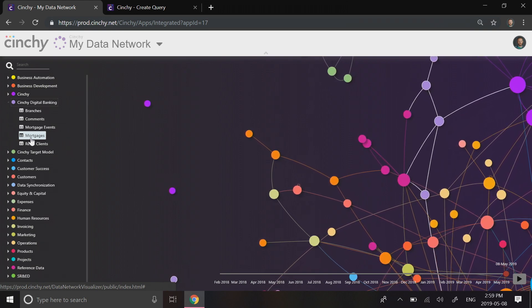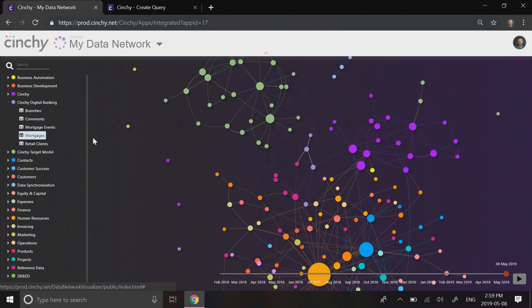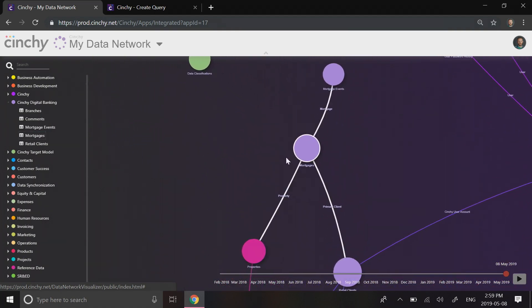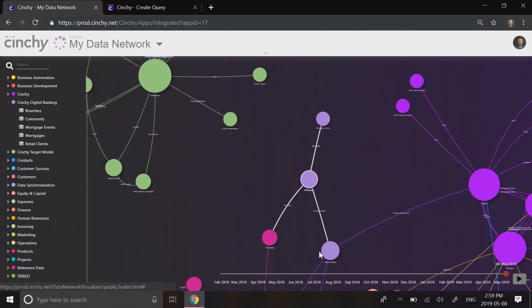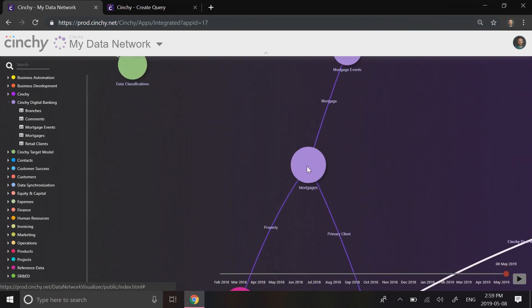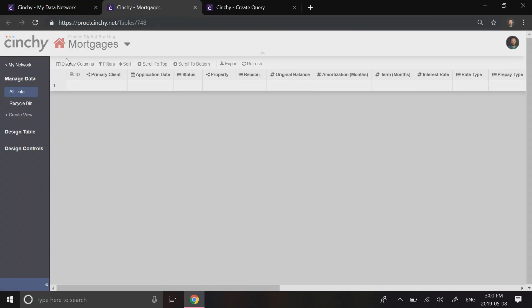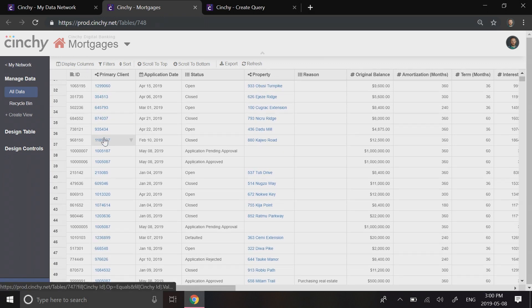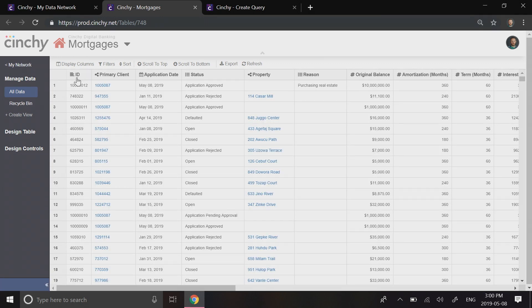Step one was to extend the network. To do this, we added the new data set for mortgages and linked it to existing tables for clients and reference data sets like zip codes, etc. We then integrated artificial intelligence into the network to help the loan officer by predicting the probability of a mortgage ending in default before they approve. For this, we integrated with H2O.AI — a platform that automates machine learning.